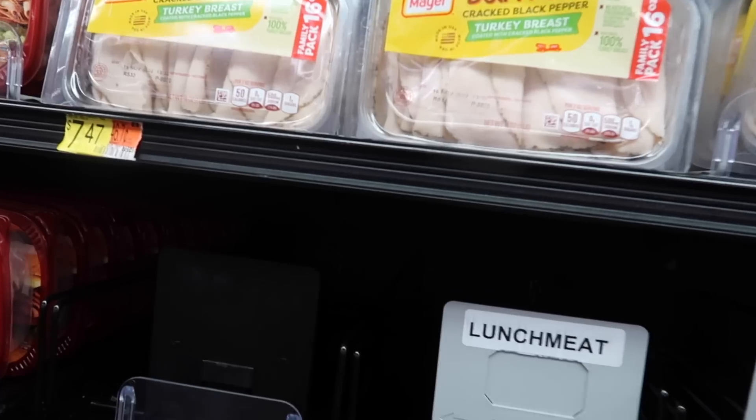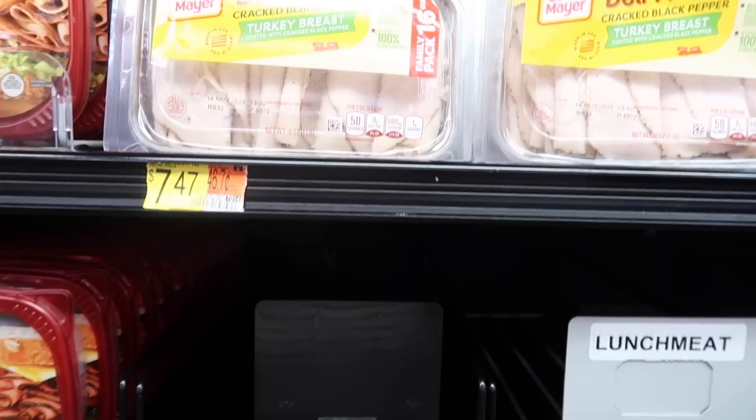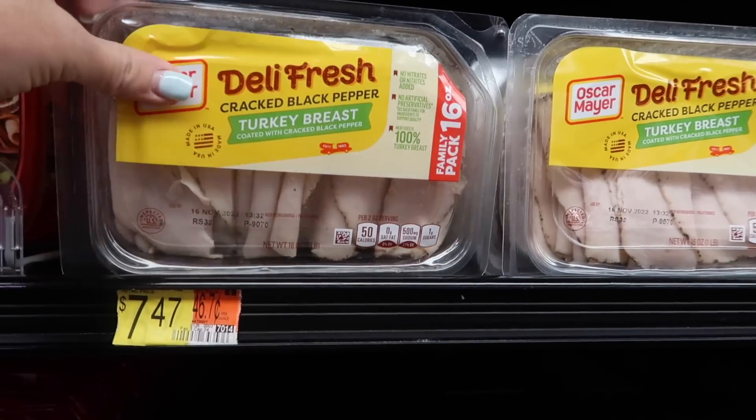I am in Walmart picking up a handful of items that were on my list that I either couldn't get at Aldi or just didn't want to. One of them is lunch meat — my kids have become very brand loyal to the Oscar Mayer cracked black pepper turkey. And I think this Aldi versus Walmart experiment is going to be closer than I initially thought because I'm noticing some price hikes on a few things around the store.